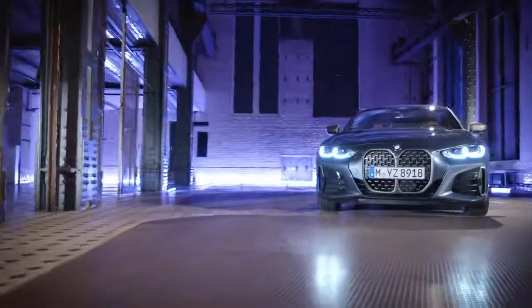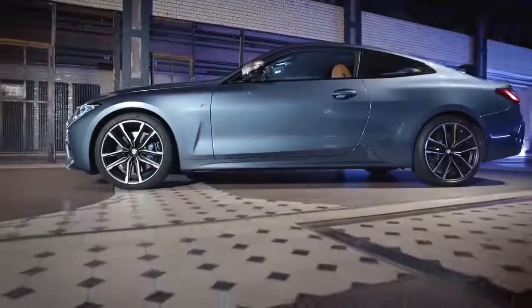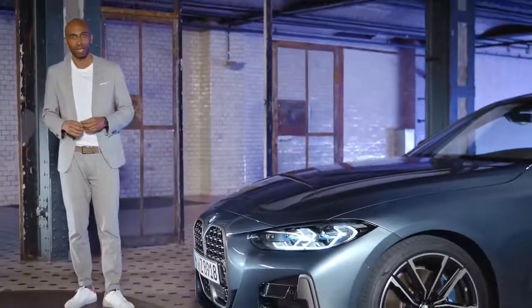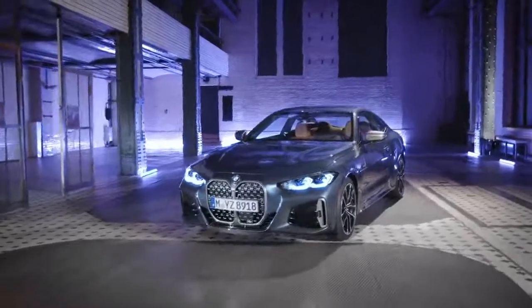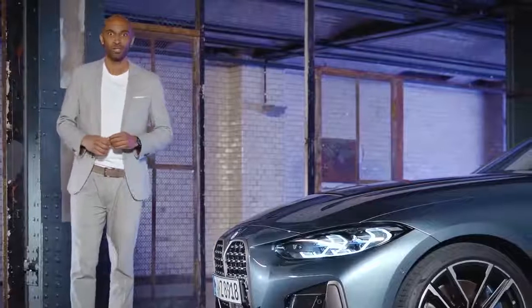Dynamic, elegant, exclusive. The new BMW 4 Series Coupe embodies all design values of the BMW brand and is therefore a true brand shaper. The overall exterior concept has been sharpened in terms of sportiness and presence. The model here next to me is the BMW M440i X-Drive, presenting itself in Arctic Race Blue Metallic, which is one of three new stunning exterior colors.